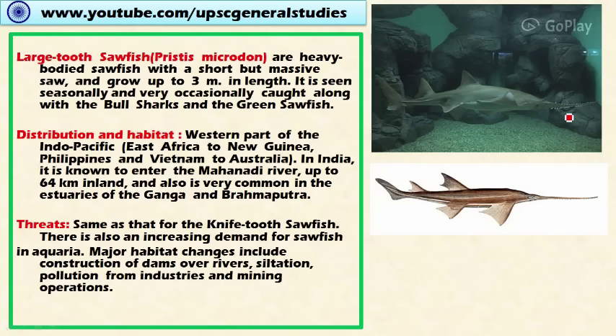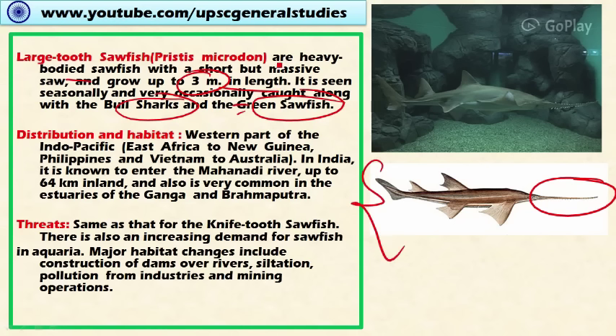Next is the large-tooth sawfish. These are heavy-bodied sawfish with a short but massive saw. They grow up to three meters in length. They are seen seasonally and are occasionally caught along with bull sharks and green sawfish. The distribution covers the western Indo-Pacific region — East Africa, New Guinea, Philippines, and down to Australia. In India, it is known to occur in the Mahanadi River, from the river mouth up to 64 kilometers inland.